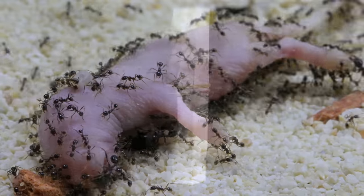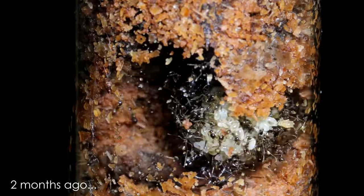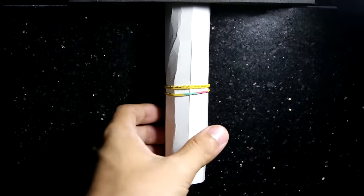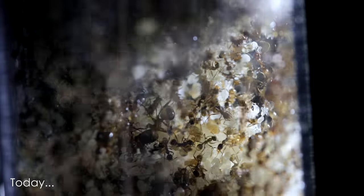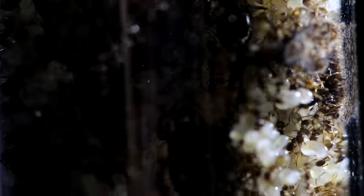That sudden surge of protein has caused the Leviathans to explode in population. I can't believe two months ago the colony looked like this — but two months later, the colony now looks like this. They're practically exploding out of their test tube. But as exciting as this is, I spotted something that concerned me.